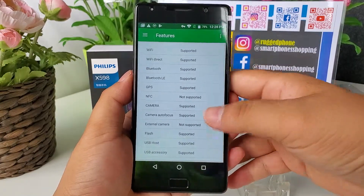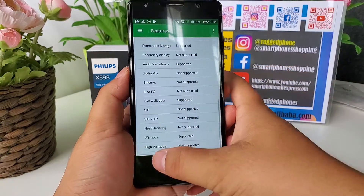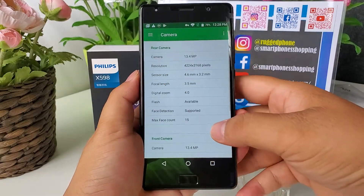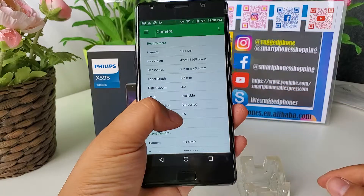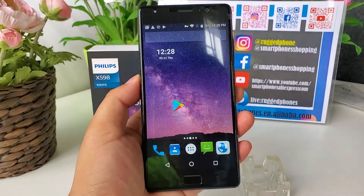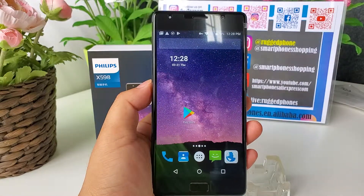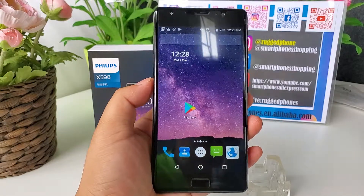It doesn't support NFC. Its camera is 13MP. And its battery built-in is 4000 mAh.